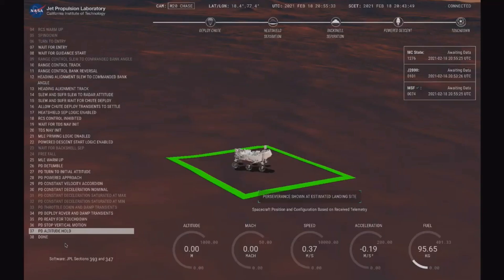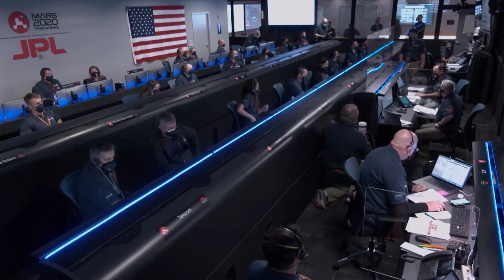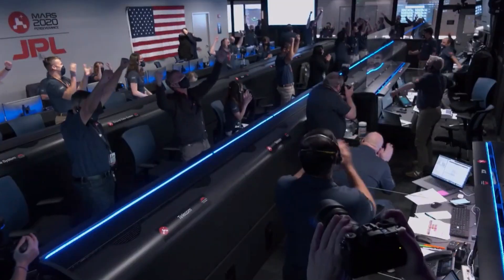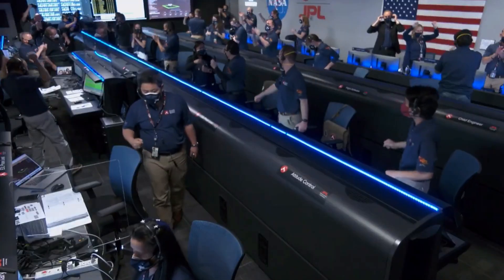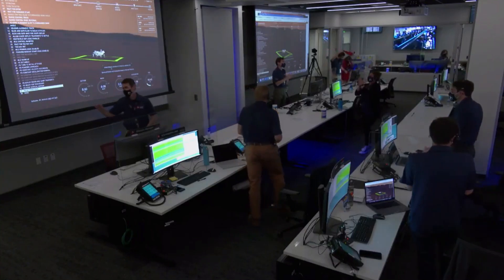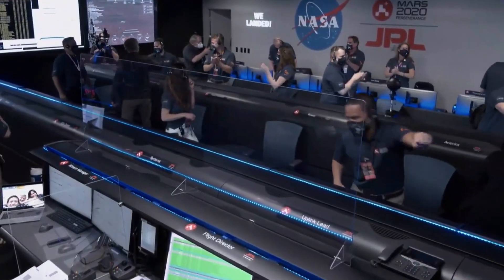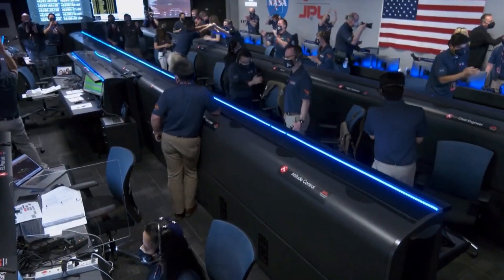We are getting signals from MRO. UHF is good. Touchdown confirmed. Perseverance safely on the surface of Mars, ready to begin seeking the signs of past life. The descent stage has flown away to a safe distance. Perseverance is continuing to transmit direct through Mars Reconnaissance Orbiter to Earth.